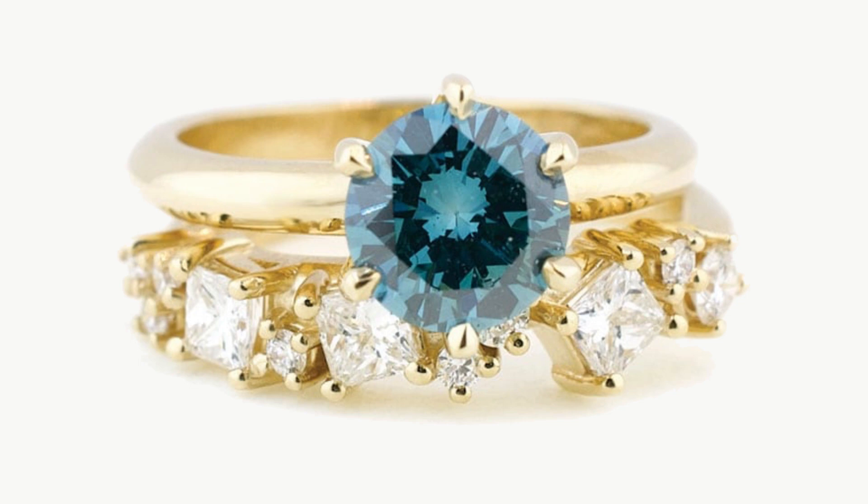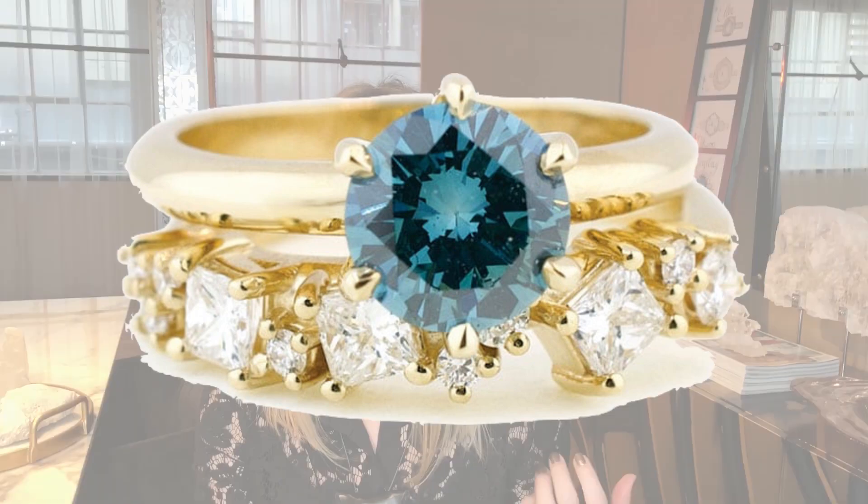Boron is responsible for all blue diamonds. There is less than one boron atom per million carbon atoms — that's what allows for the level of magic in that blue form.